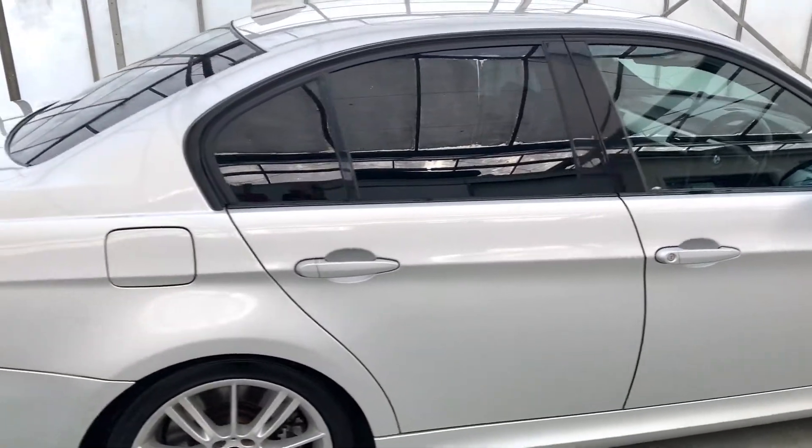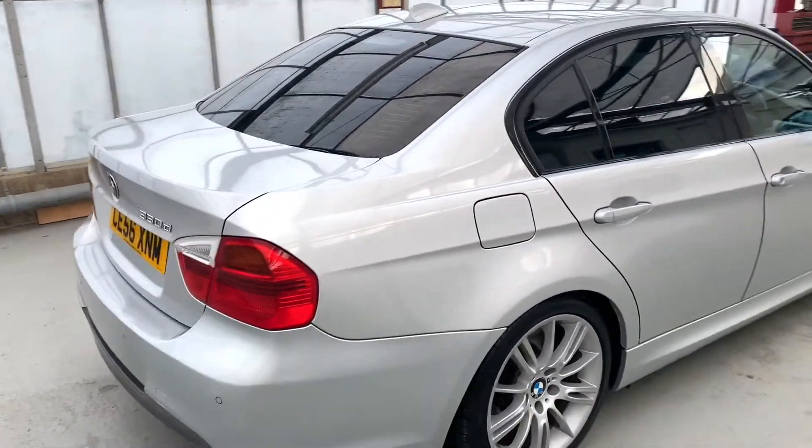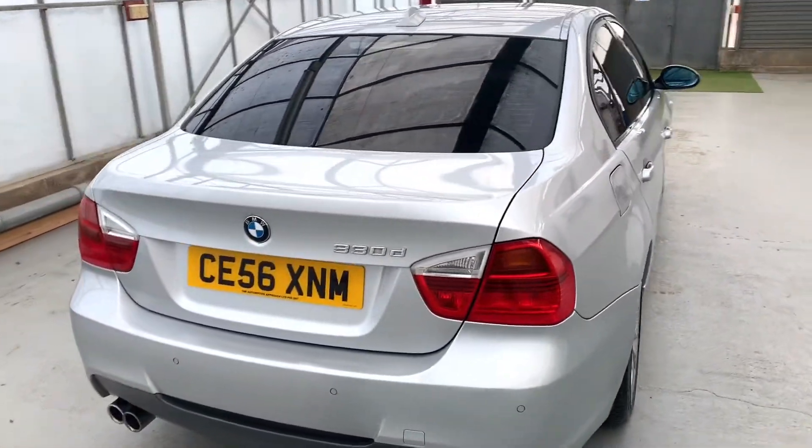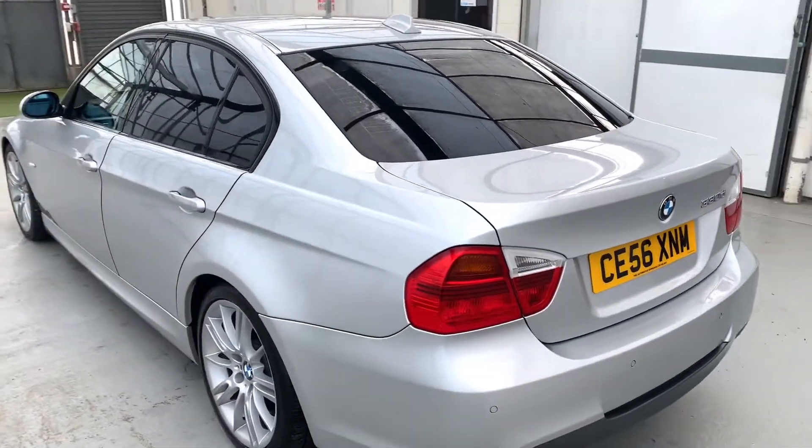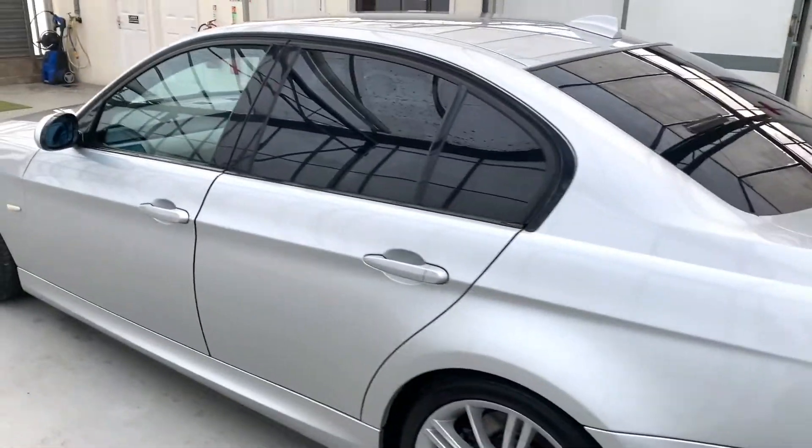It's done just under 95,000 miles from new, and whilst in our care we've given it a fresh MOT with no advisories, a full 102-point independent mechanical inspection, and a really thorough service including six new glow plugs.